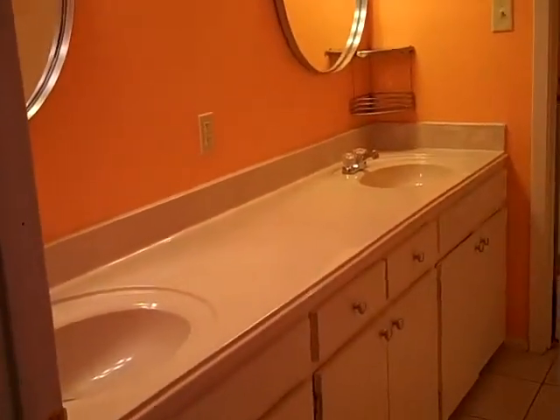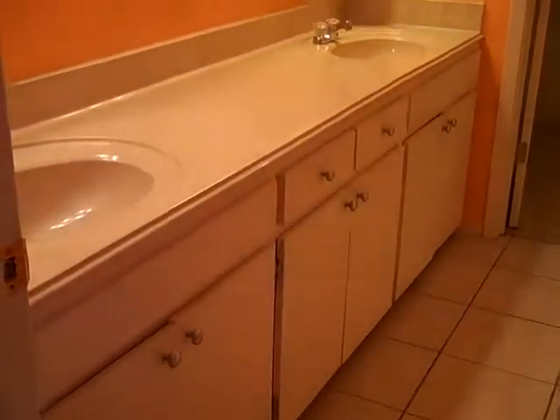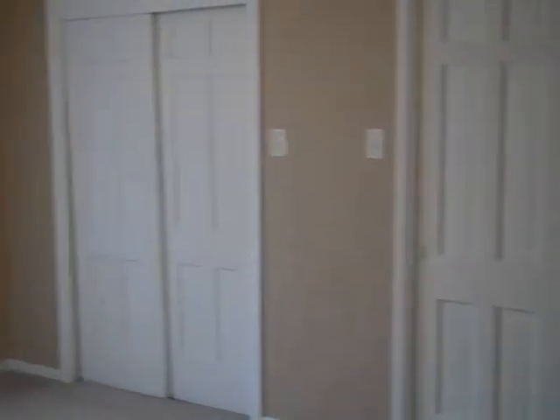In the master bath, you've got double vanities — his and hers — with lots of counter space and storage. This is the guest room. You can see it's nice and bright with the windows, neutral carpet, neutral colors on the wall, and a double closet.